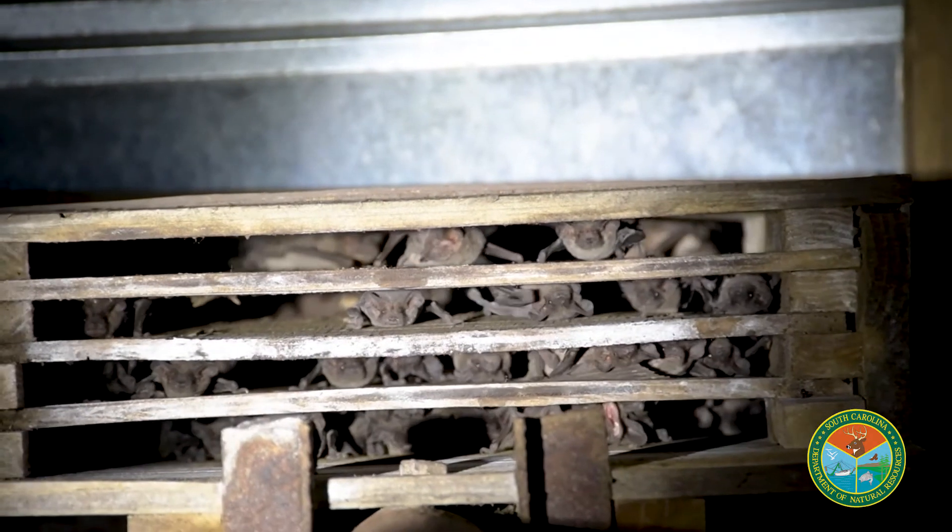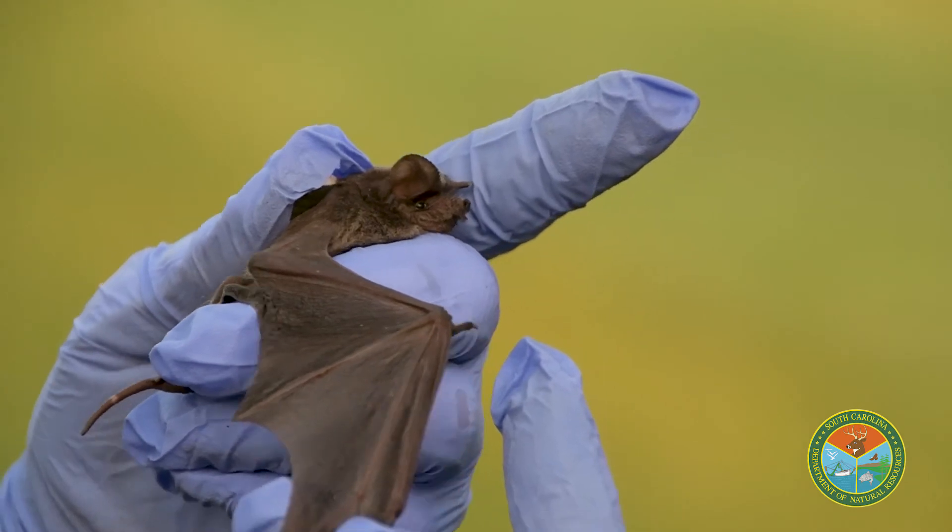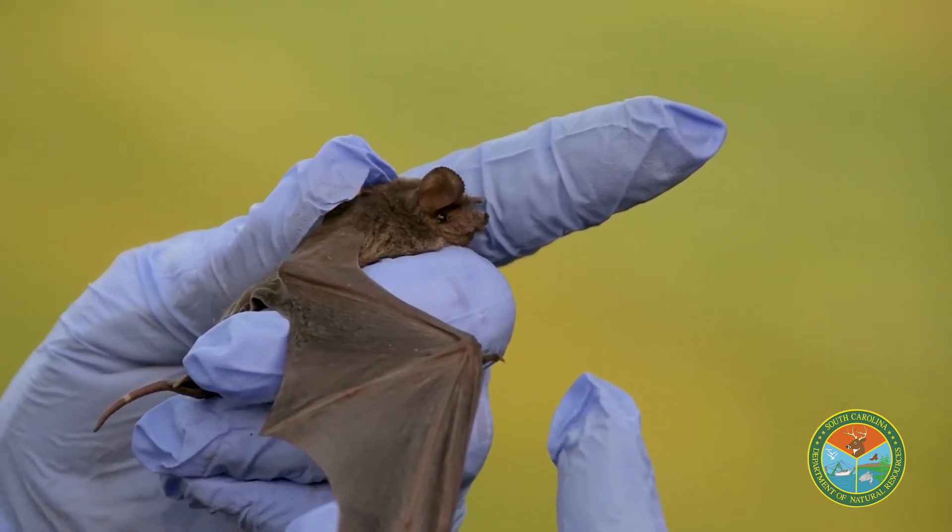Bats use the bat box in the spring and summer for maternity colonies. They're in there during the day, and at night — because they're nocturnal — they fly out and eat insects, then come back. Early on when they have pups, the pups can't fly, so they stay in there all day and all night while the females come back and feed them. Once they're old enough to fly, they'll fly out of the box.